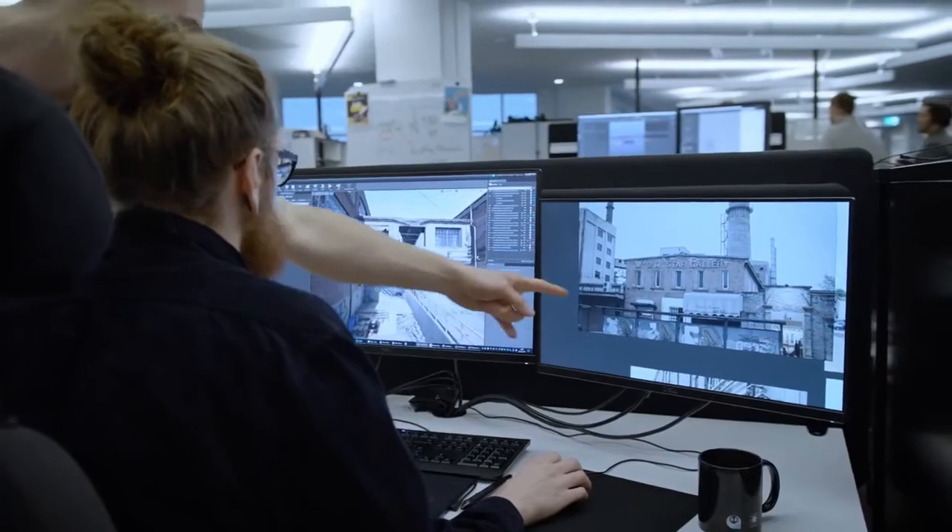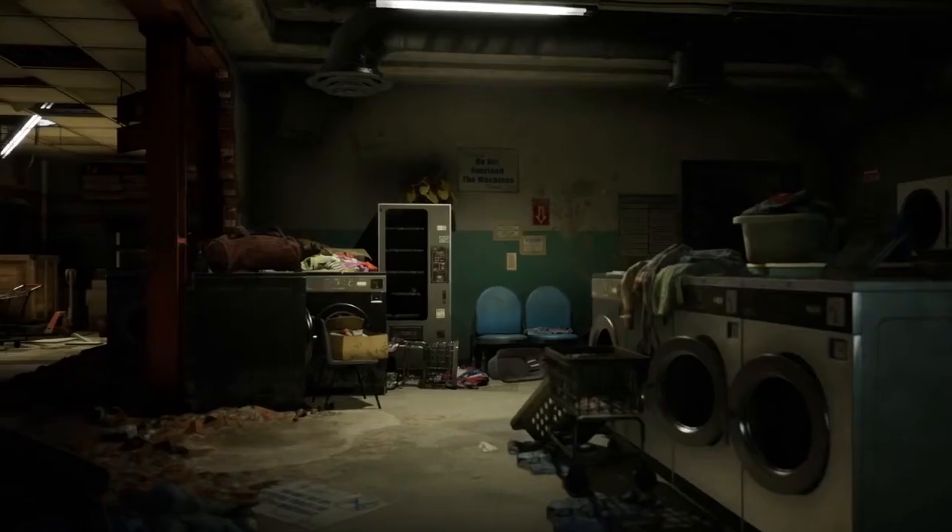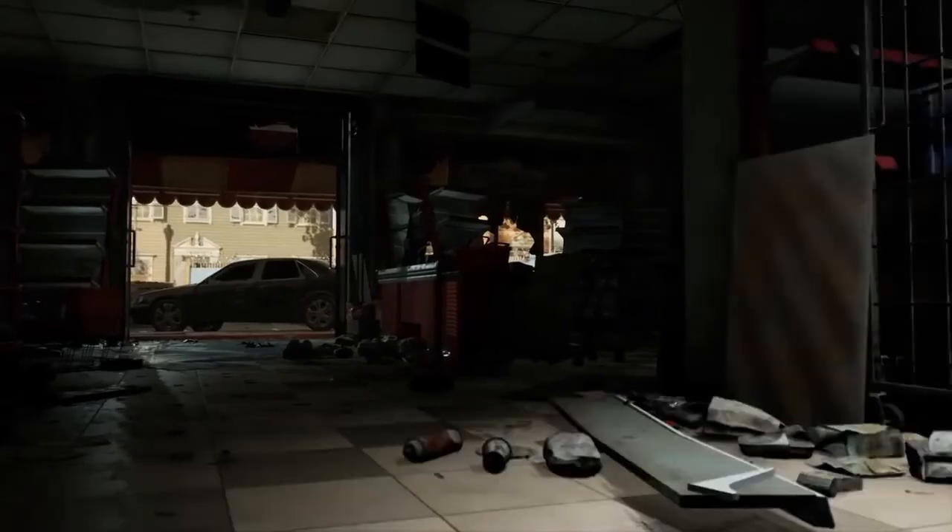One of the most important parts of being an environment artist is always asking the question: why. Why did the pool of blood happen there, or why did someone barricade the windows? Because then you can give everything a meaning, and if you give everything a meaning, you can get a sense of a fully lived-in world.